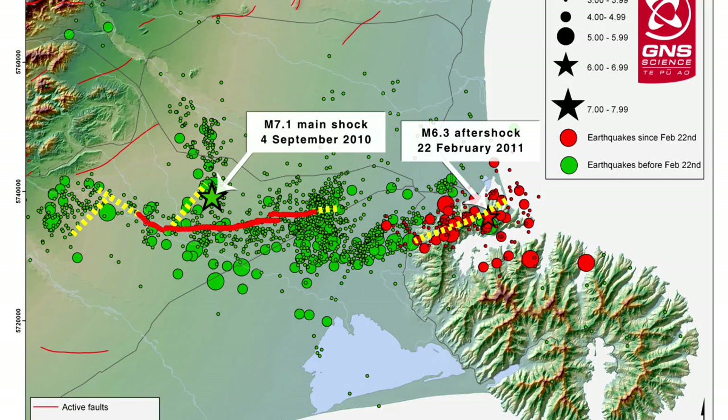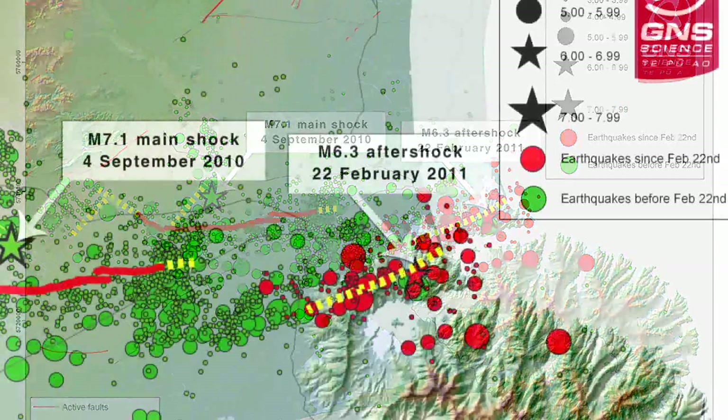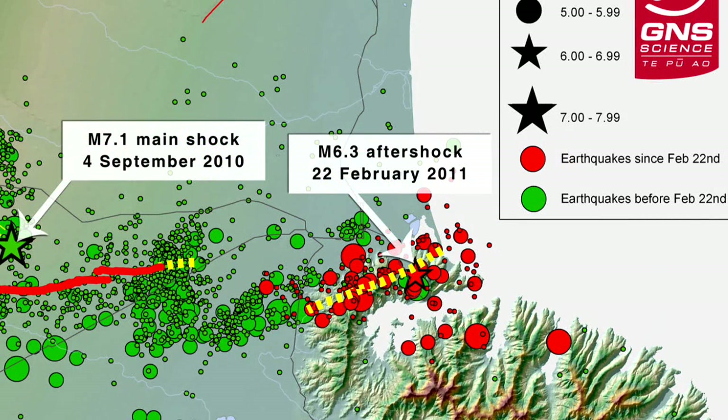What I thought I'd explain today is the relationship of the aftershock activity that we've been experiencing around the Christchurch metropolitan area since the 4th September earthquake on the Greendale Fault last year. The aftershock activity has been widespread, especially to the south-west and south of the city, and of course on the 22nd of February resulted in a larger event on what is now the newly discovered Lyttelton Fault, and that's now got its own aftershock sequence continuing.